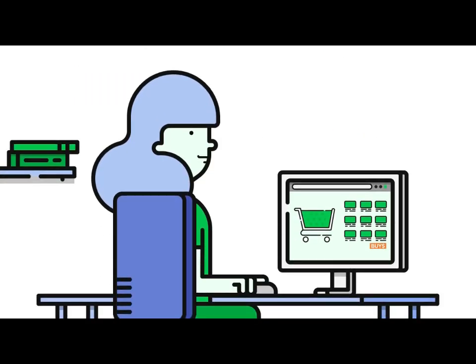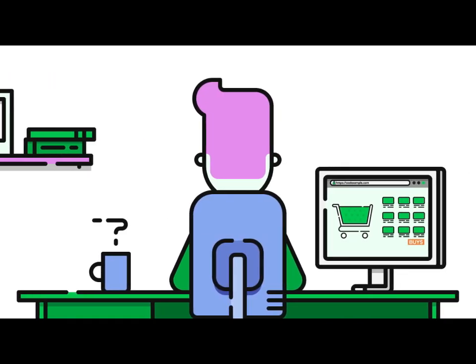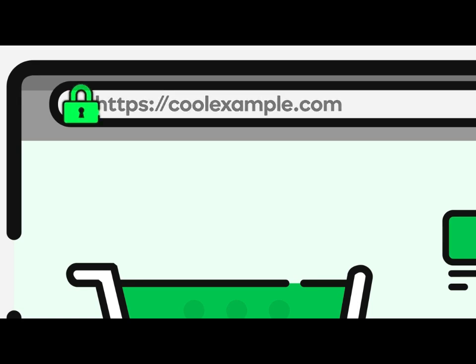To add SSL to your website, you simply install an SSL certificate. When your site has SSL from GoDaddy, a padlock icon as well as HTTPS appears in your customer's browser bar to show that information they send to or receive from your site is safe from hackers.